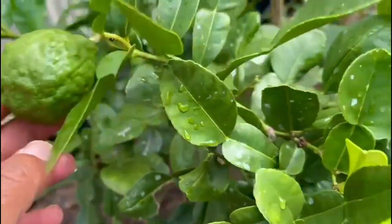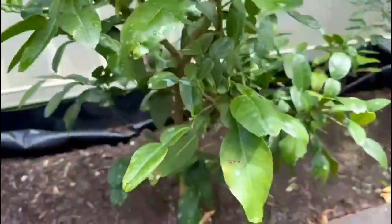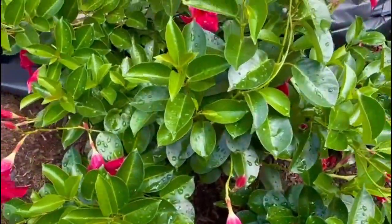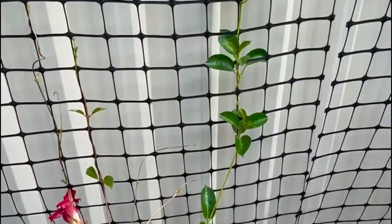Kaffir limes are very good for zest — lemon zest — to use in different dishes and in your salads. And this is excellent, perfect, and going very well. You can see the way it is trailing up — so perfect.